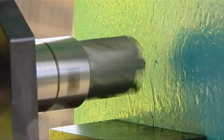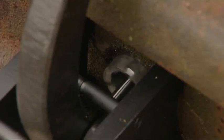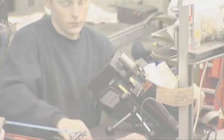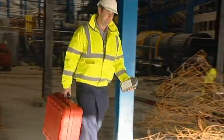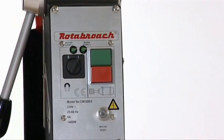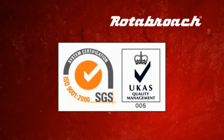For over 35 years, Rotobroach have been leading the way with innovative modern designs, keeping them at the forefront of technology. The original name for hole cutting systems, known and trusted around the world for performance, reliability and quality, with ISO 9001 accreditation.